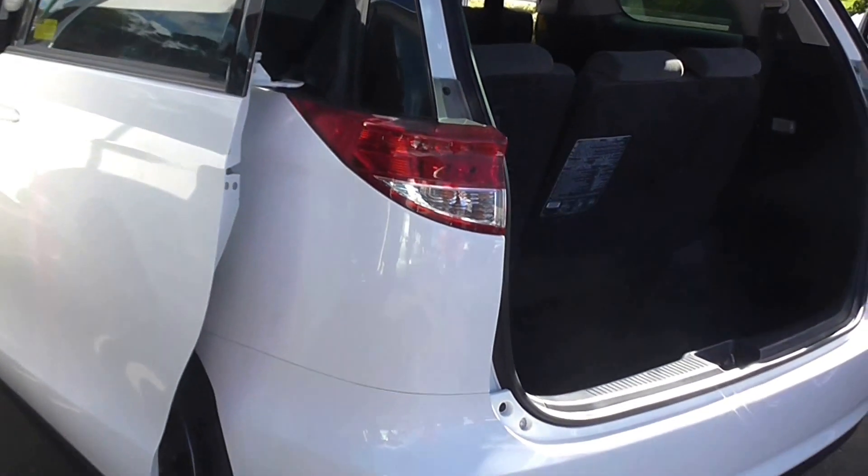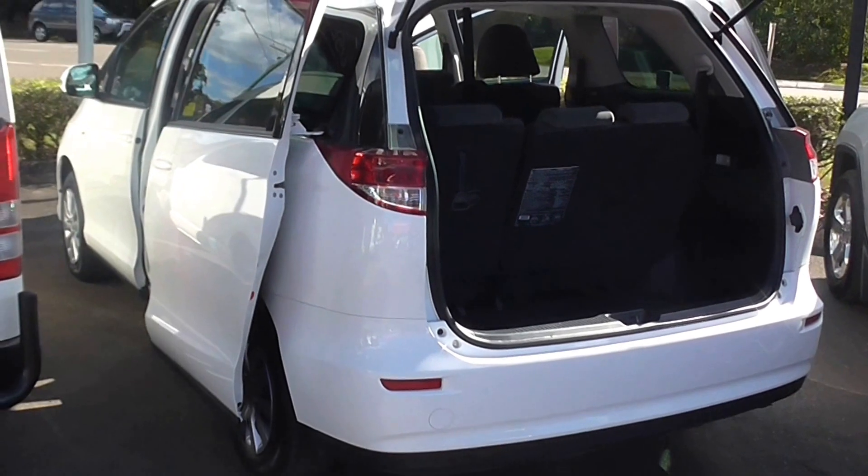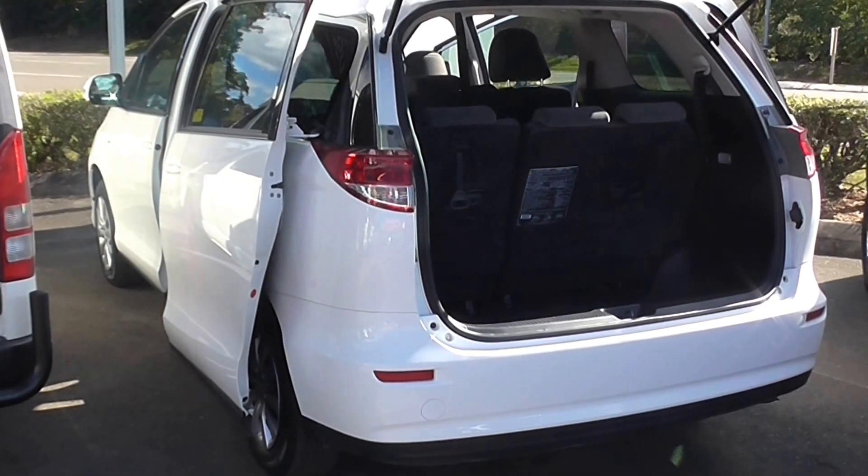So if you want to enquire further on this vehicle, don't be scared — jump on the blower. Give us a call on 54419500. Look forward to your call.